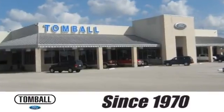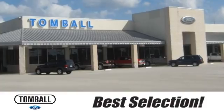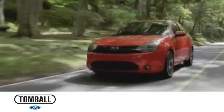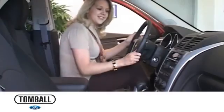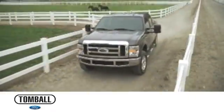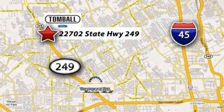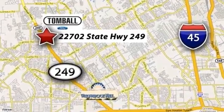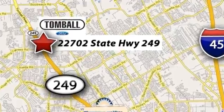Since 1970, Tom Balford has delivered the best service, the best experience, and the best selection. We work hard to serve our customers and to cultivate long-lasting relationships. Discover Tom Balford today. We're exceeding expectations from test drive to delivery, one customer at a time. Tom Balford is conveniently located at 22702 State Highway 249 in Tom Balford, Texas, just minutes from Willowbrook Mall on Highway 249 at Spring Cypress.